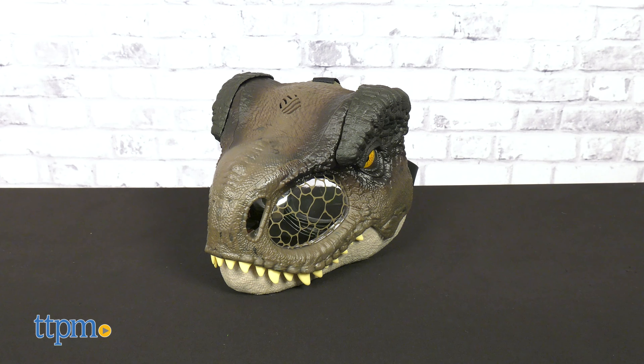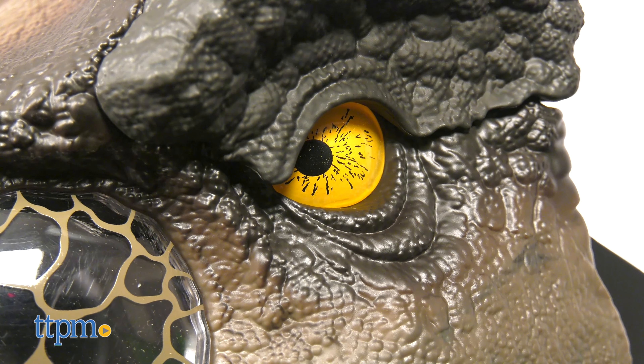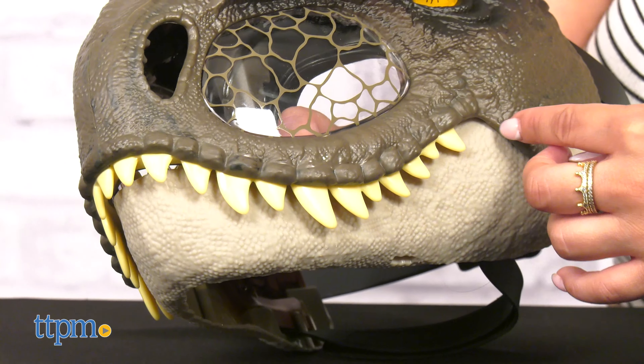These iconic T-Rex masks are inspired by the movie and feature realistic details like skin texture, color, and teeth.